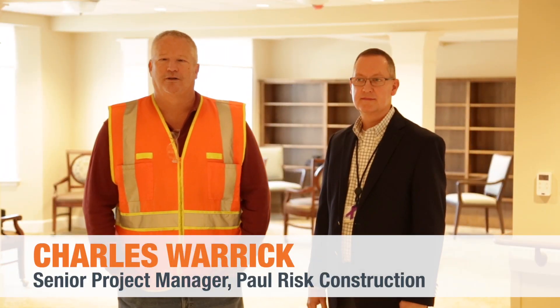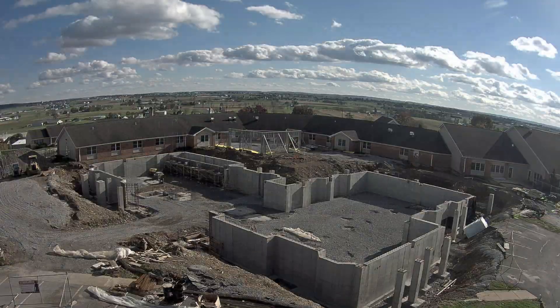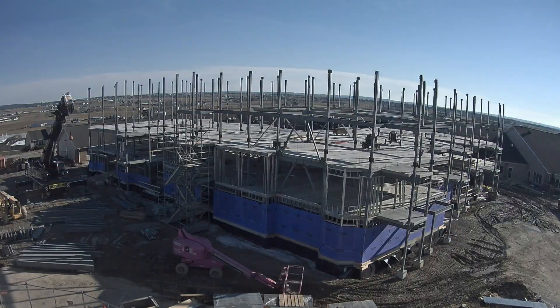Hi, my name is Charles Ward, Senior Project Manager at Paul West Construction. We're here on site at Wheat Ridge Apartments. It's a project we just finished — a 14-month project.